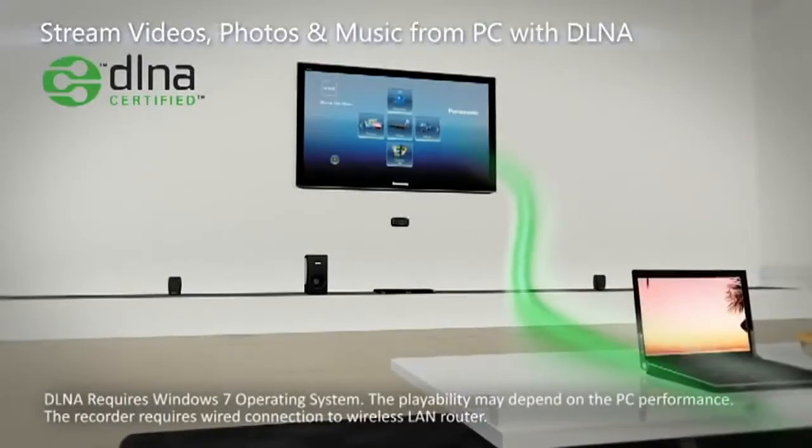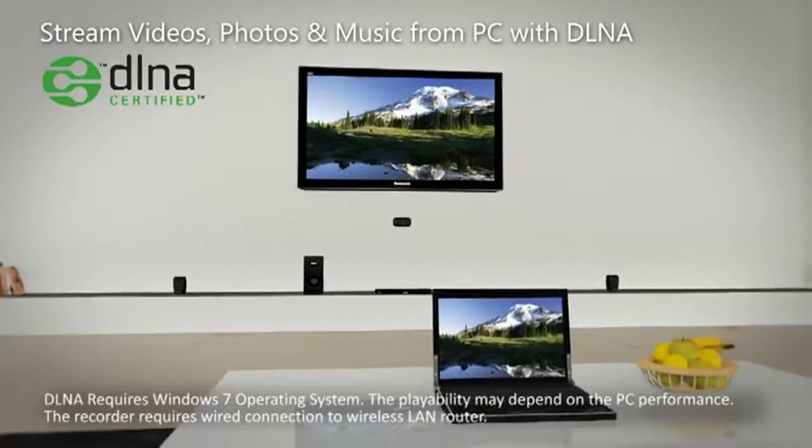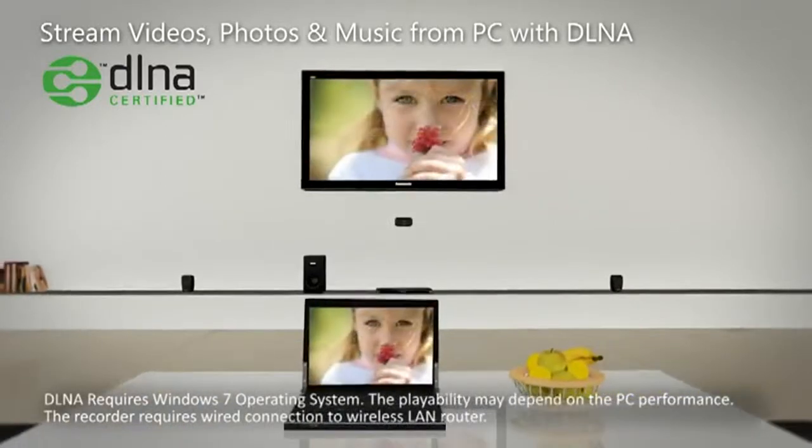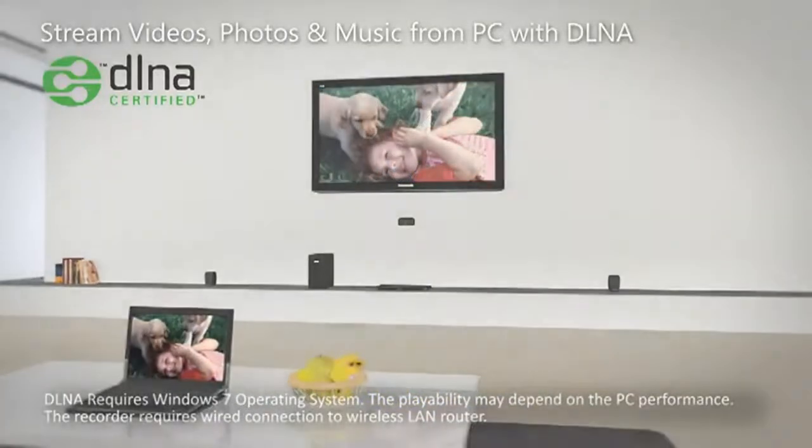Using DLNA technology, this system can access files from your computer. By simply connecting to a home network, you can enjoy an array of files including photos, movies and music, all from the comfort of your sofa.